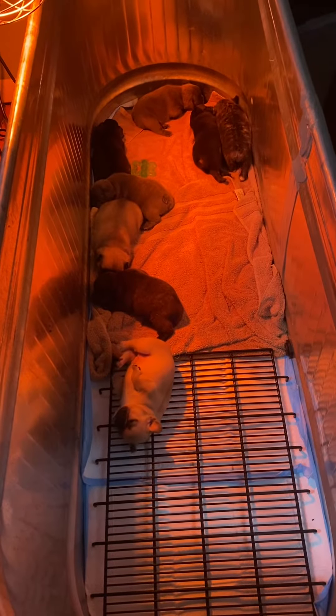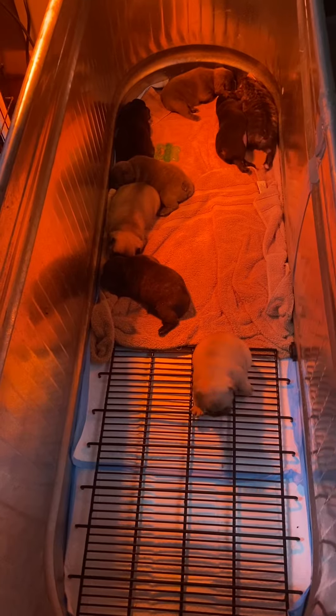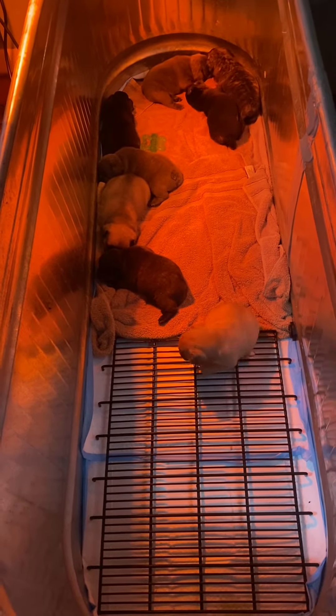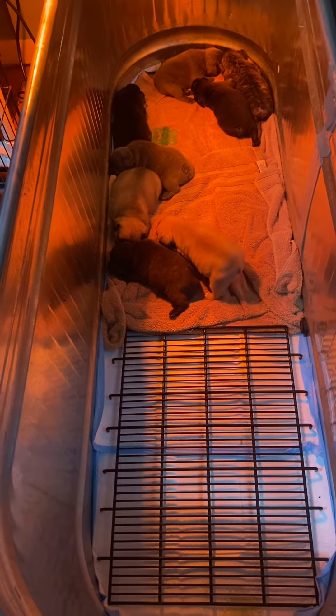I wanted y'all to know that we have a grate down here that normally goes in our crates. We put them at the bottom of our smaller crates for when we're traveling. If they vomit or pee, it'll go through and they won't be sitting in their pee or vomit on road trips.